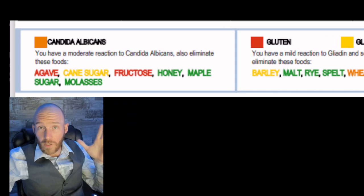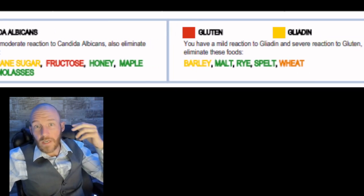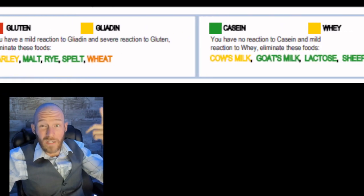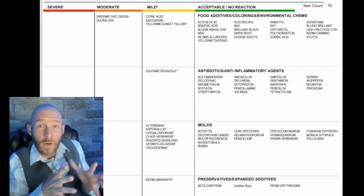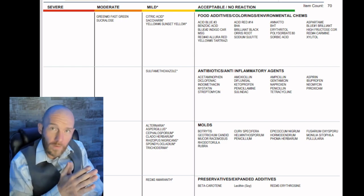Among the foods you consume, there are different classifications of production. A lot of foods use agave, cane sugar, fructose, honey, or maple. When it comes to wheat, you could be consuming something that has fructose, wheat, and cow's milk in it, and just throw your body into the worst roller coaster ride of its life.